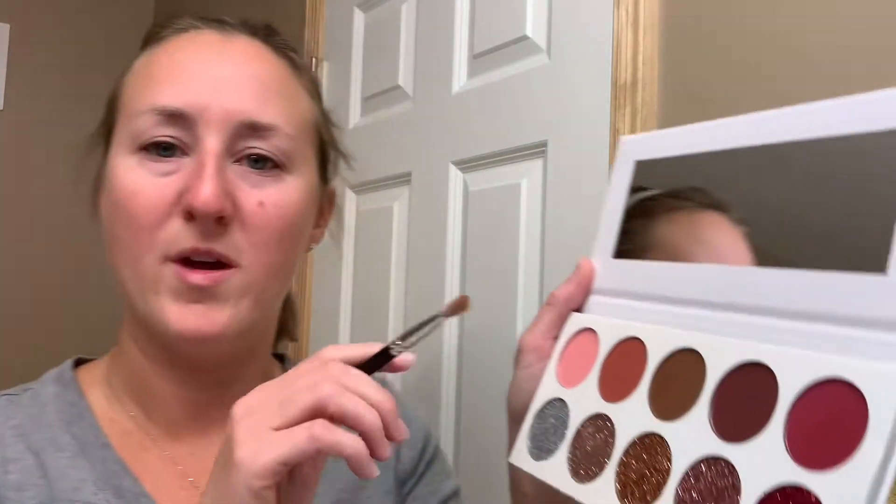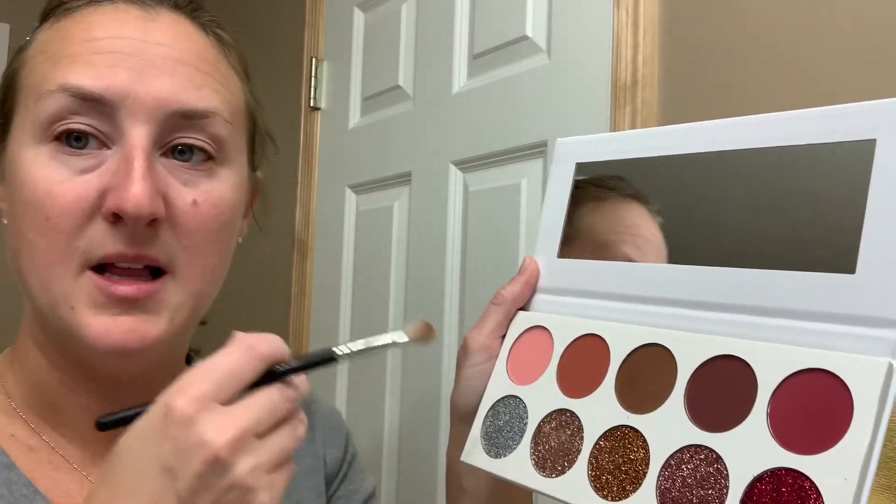With the matte colors, they're pretty pigmented. If you use a heavy hand, there'll be a lot of makeup on your face, which is kind of nice because you don't use as much at a time — but it's also just something to be aware of. So I'm going to do a little bit of eye makeup to show you guys the color.